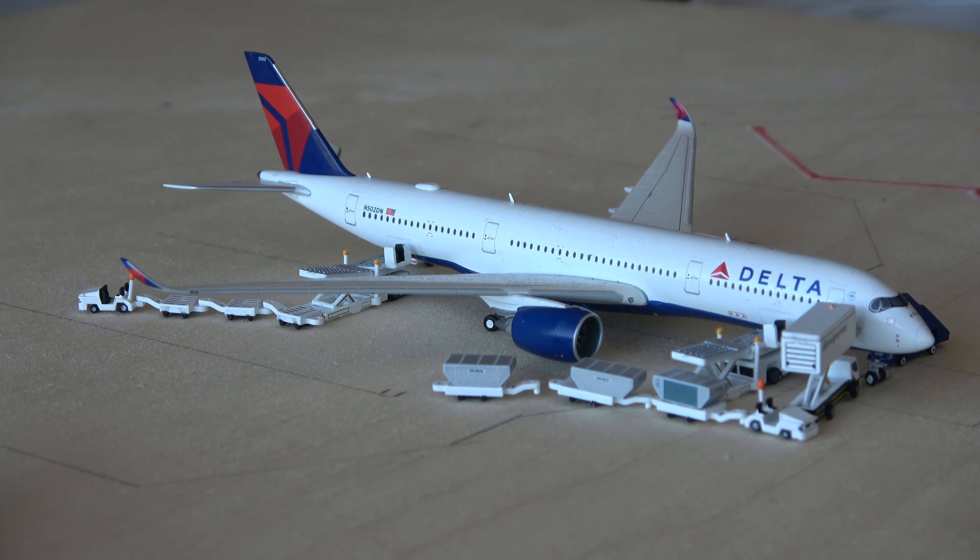Really cool to see so many awesome routes flying for Delta on the 350s. I need to get the rest of my Delta 350s over here because they are flying a ton of great routes out of Atlanta — Dublin, Amsterdam, Detroit, Seattle, Santiago, and it wouldn't surprise me if Paris comes back on the 350 as well. Tons of great A350 services.